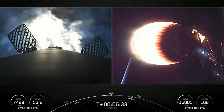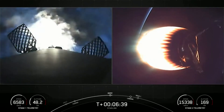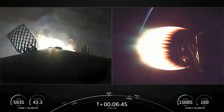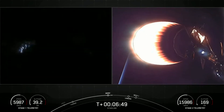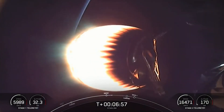Three engines have relit on the first stage. If you're keeping track, at the bottom left-hand side of the screen, there is a speedometer of sorts — that is tracking the velocity of the first stage. You can see that we're starting to reduce that velocity. If you keep an eye on that, as soon as the first stage hits the denser parts of the atmosphere, we'll continue to slow down its speed in preparation for the next burn, the landing burn. And that landing burn is expected to happen a few seconds after the T-plus 8-minute mark.